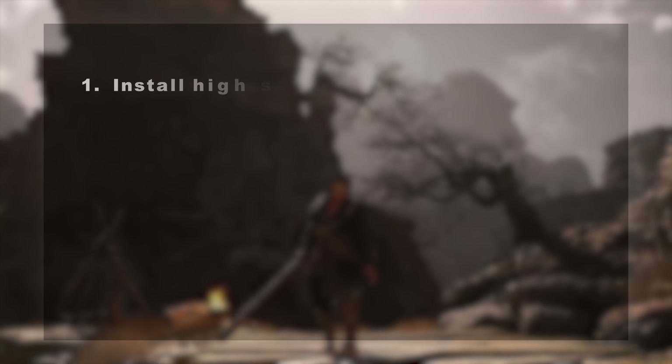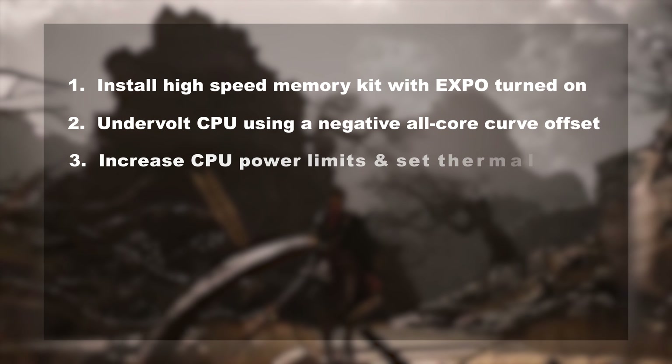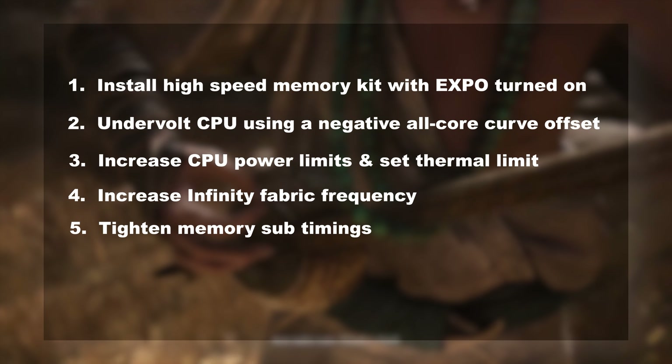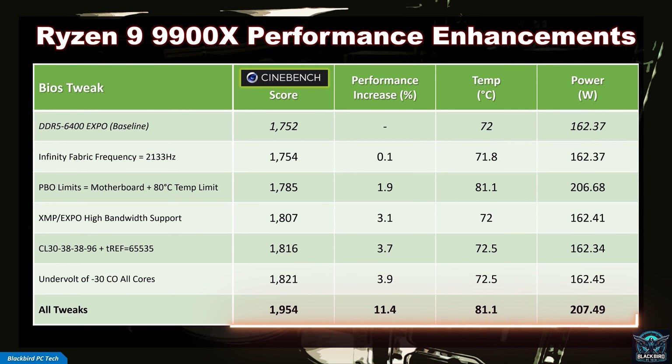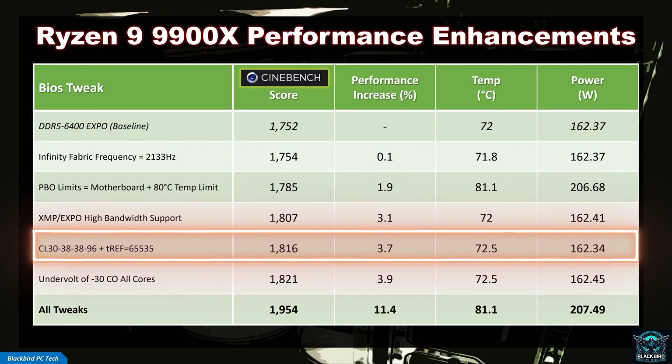So in summary, the BIOS tweaks I recommend to extract max performance from your 9900X are: 1) install a high-speed memory kit with Expo turned on; 2) undervolt the CPU using a negative all-core curve offset; 3) increase the CPU power limits and set a thermal limit; 4) increase the Infinity Fabric frequency; and 5) tighten your memory sub-timings. The impact of these tweaks is significant — using Cinebench R24 multicore as the benchmark, when implemented together the boost in performance is over 11%, while maintaining a CPU package temp of around 81 degrees Celsius. The Infinity Fabric increase didn't have a large standalone performance increase, but it did help with system stability. The T-Ref change improved system latency in addition to boosting performance.